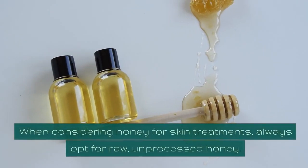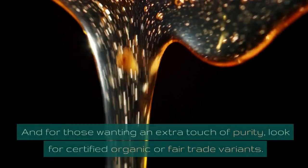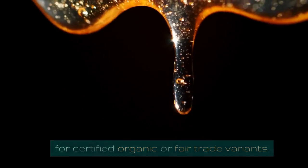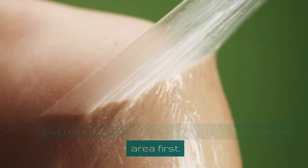When considering honey for skin treatments, always opt for raw, unprocessed honey. And for those wanting an extra touch of purity, look for certified organic or fair trade variants. But remember, always patch test on a small skin area first.